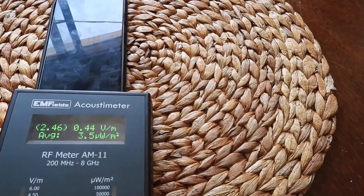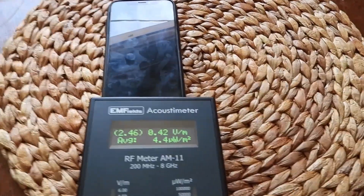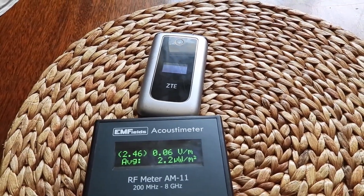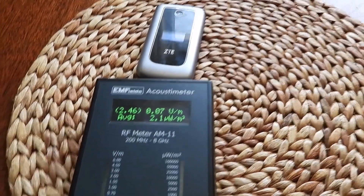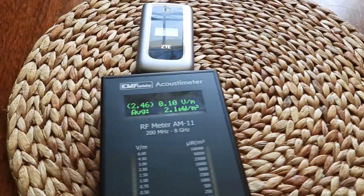As opposed to flip phones, which only emit just whenever you're using them. So, better option — a sillier option, but a better option. Do what Fames does: use a flip phone. Hopefully this was helpful information to the few who will watch it. You're welcome.